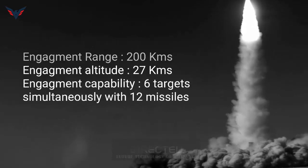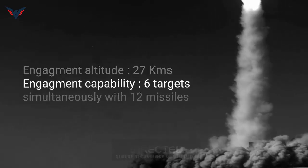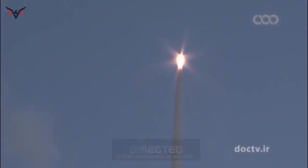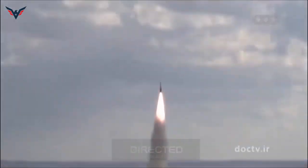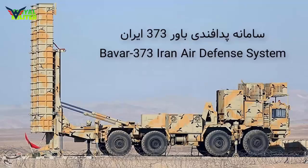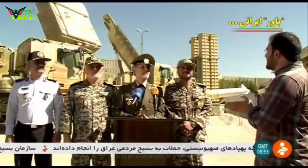In contrast, the Russian-made S-400 can track 800 targets and attack 48 of them at the same time. The Bavar-373 has a range of 210 kilometers. Although it is slightly better than the Western Patriot and THAAD, it is far inferior to the S-400 and S-300V4, which have a range of more than 400 kilometers.